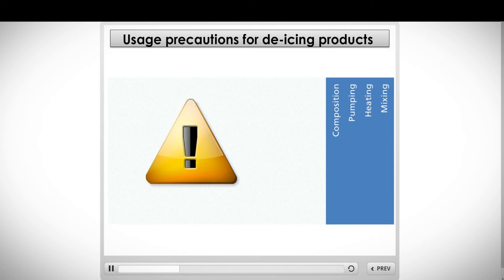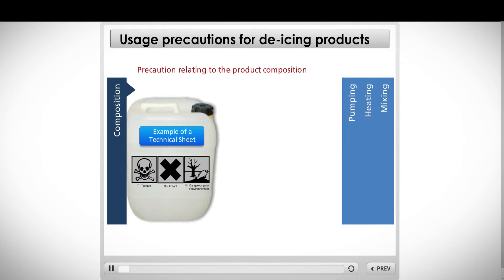Precautions to be taken when using these products. Click on a tab to view. Mouse over each logo to view the necessary precautions.